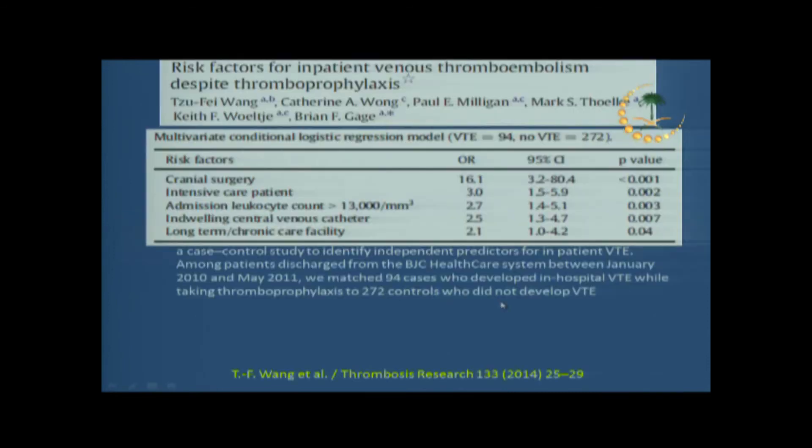It is not recommended to screen for DVT in all ICU patients. You do not want to screen every patient who comes to the ICU, even though DVT is often silent. We do know we are dealing with patients at high risk of developing VTE despite thromboprophylaxis. Cranial surgery patients have a high odds ratio for VTE. Intensive care patients in general have a three-times-fold increase in VTE compared to other patients, just by virtue of being critically ill in the ICU.